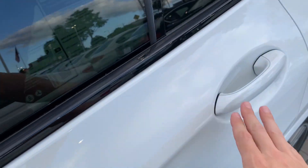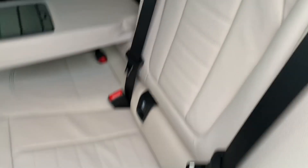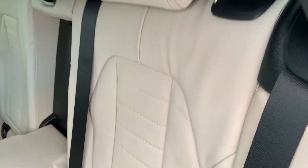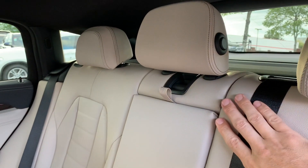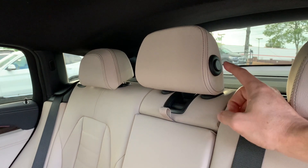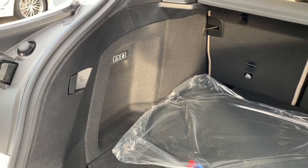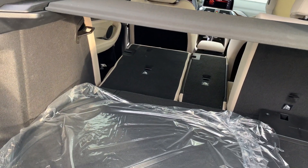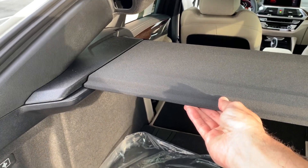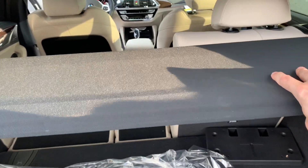In the rear, a lever changes the recline angle of the seat; pull further back to lay the seat down. The center headrest can be tilted up for a tall passenger as a safety feature, then pressed back down for a better rear mirror view. From the trunk, there is another lever to release and fold the seats down. The trim panel can be popped out and replaced back into place when lined up.